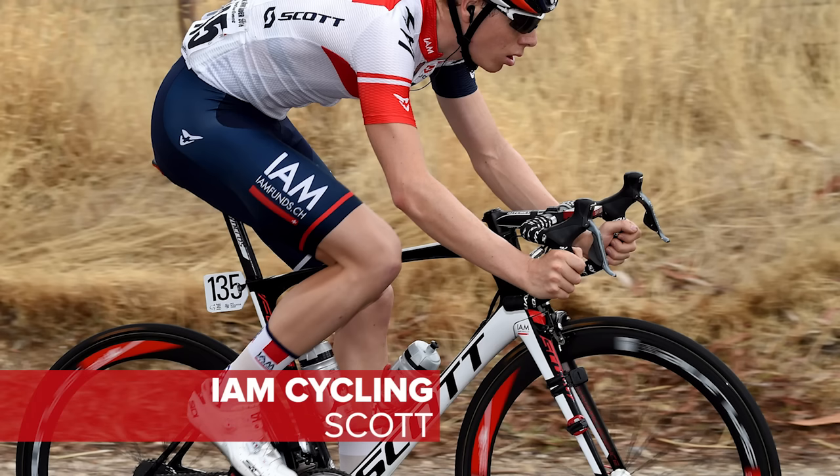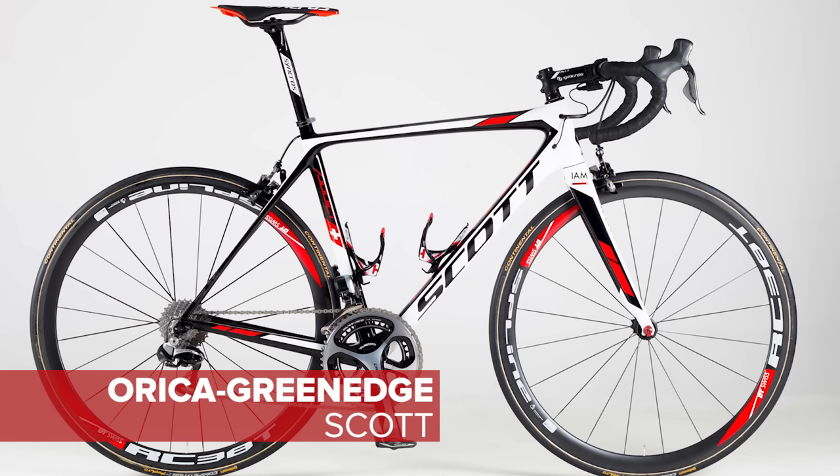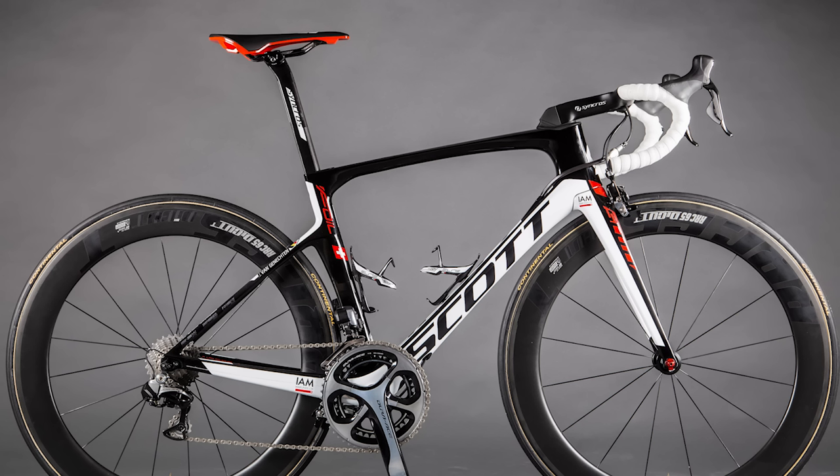Scott have two teams in the WorldTour. IAM Cycling and Orica-GreenEdge both have the option of the lightweight Addict or the aerodynamic Foil, a new version of which was released last summer.